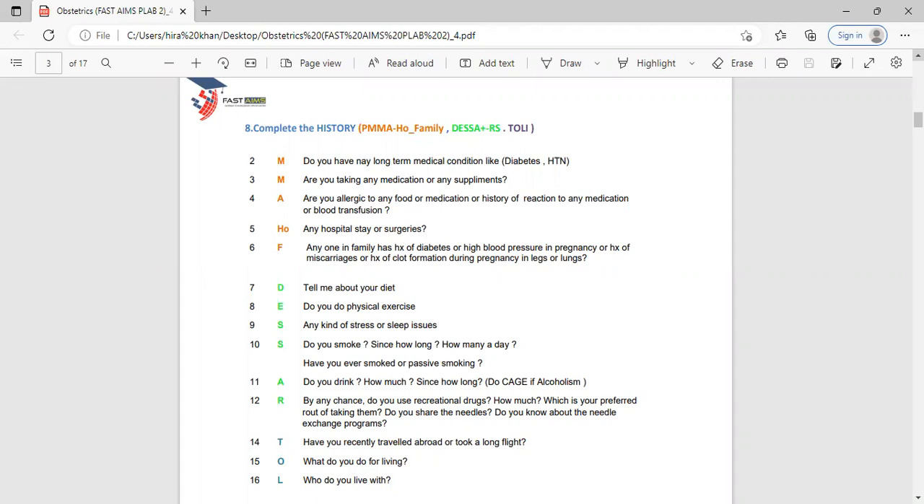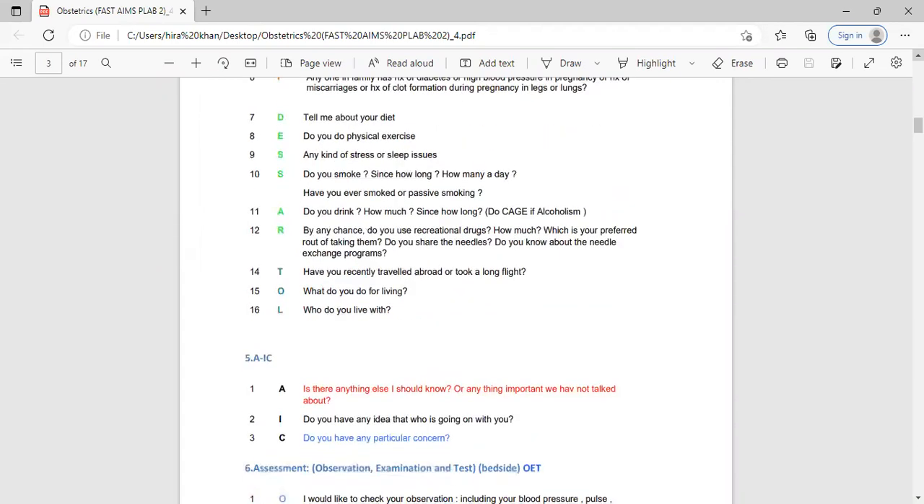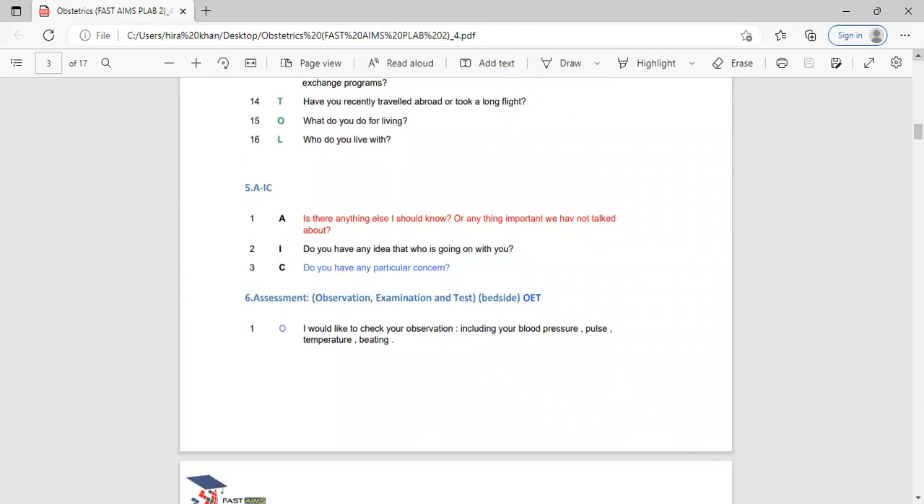Also ask about traveling abroad, taking a long flight, what they do for a living, and whom they live with. The ICE section is part of IPS — simply ask: 'Do you have any particular concern?' or 'Is there anything I am missing?' When in doubt, save yourself by saying: 'Is there anything else I should know or anything important we haven't talked about?'